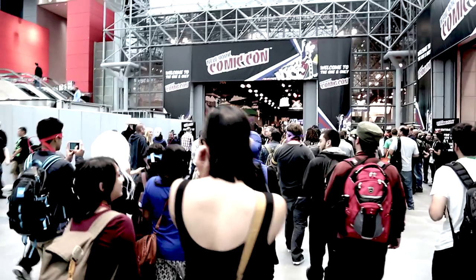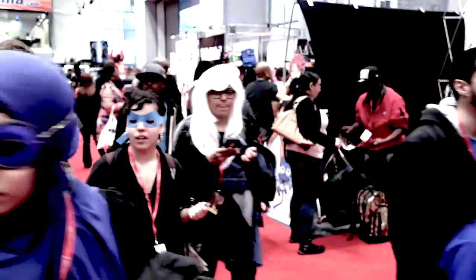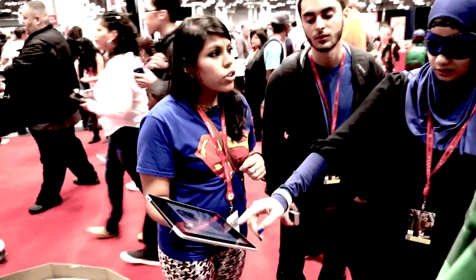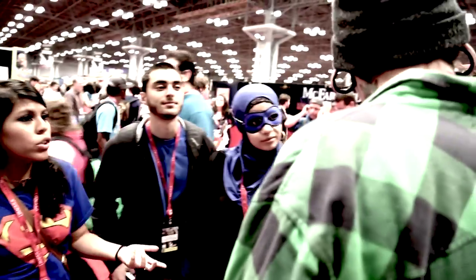A really great opportunity that the students were able to take advantage of is that New York City is very close and Comic Con was being held right at the beginning of the semester. So the students were able to go and visit experts and do market research, which really influenced their design projects. And it was fantastic to get feedback from experts in the area.